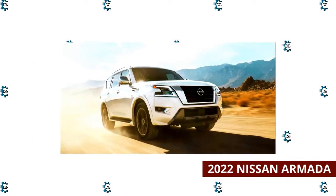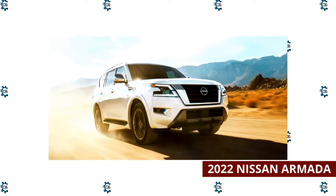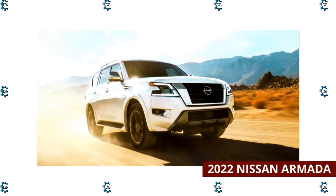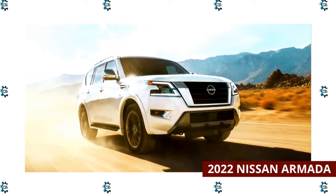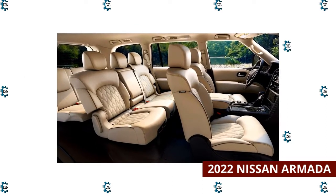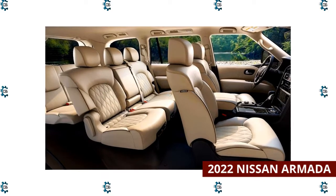2022 Nissan Armada. The Nissan Armada's driving dynamics are rather bland. It comes equipped with a potent V8 engine and can tow up to 8,500 pounds, but the Armada's fuel economy is terrible even by large SUV standards. That's not to say the Armada is devoid of positives — features abound, with navigation and automatic emergency braking among the standard amenities.